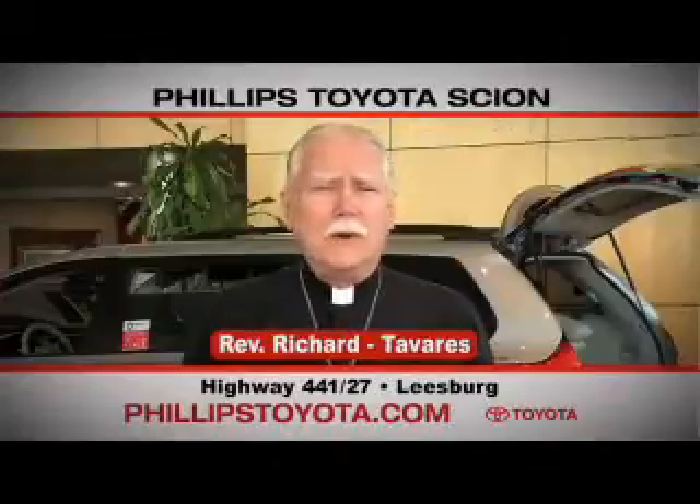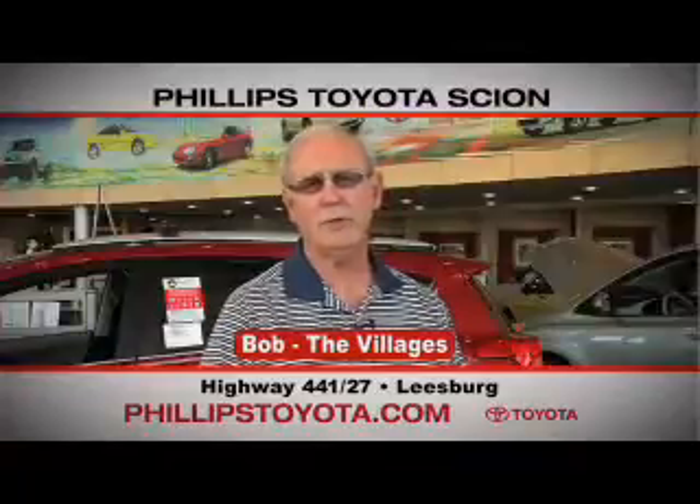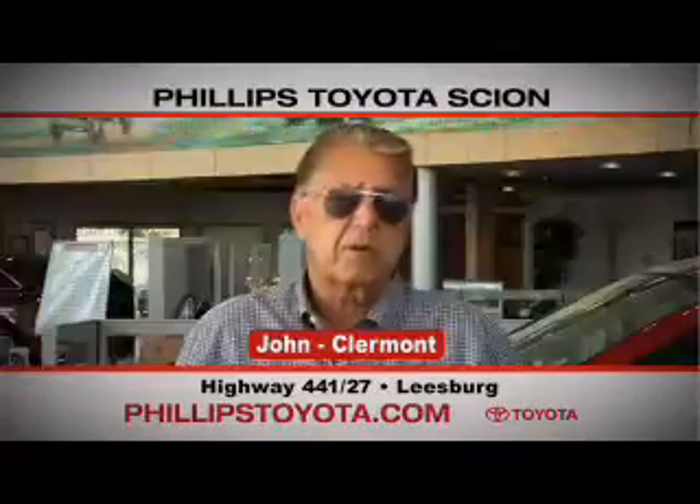Why buy at Phillips Toyota? You're treated like family. The prices are fantastic. The salespeople were great. They're professional, they're thorough, they're complete. The way we've been treated, we will continue coming back. By far the best Toyota dealership I have ever dealt with in my life. Phillips Toyota, Highway 441, Leesburg.